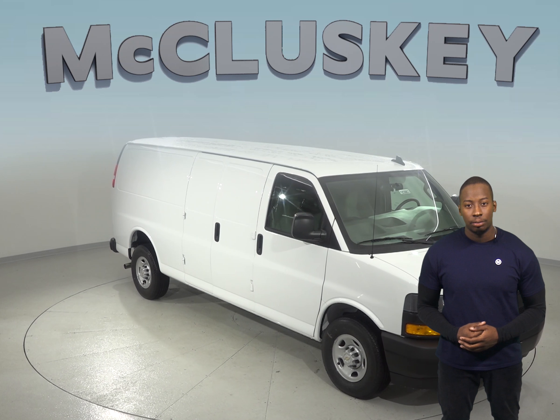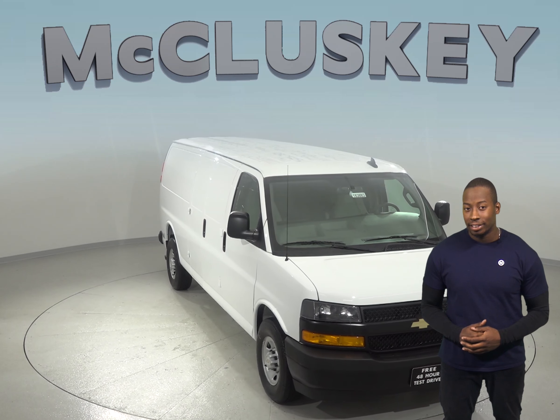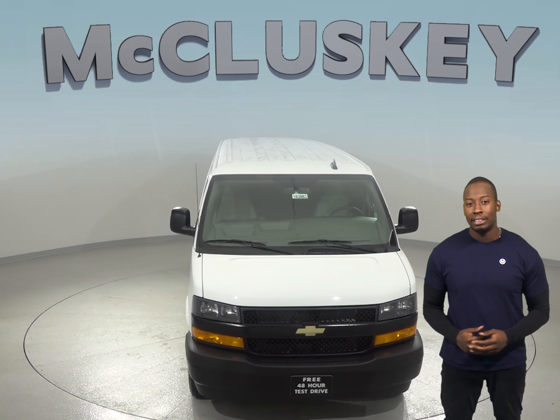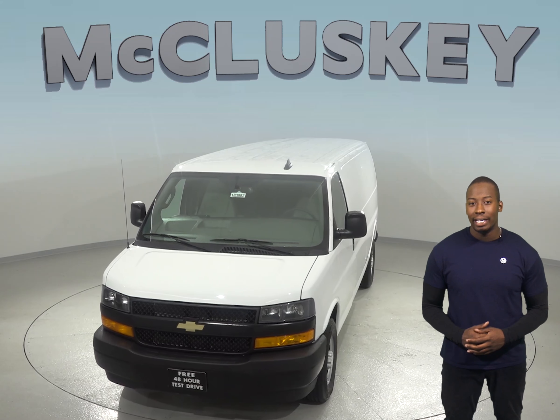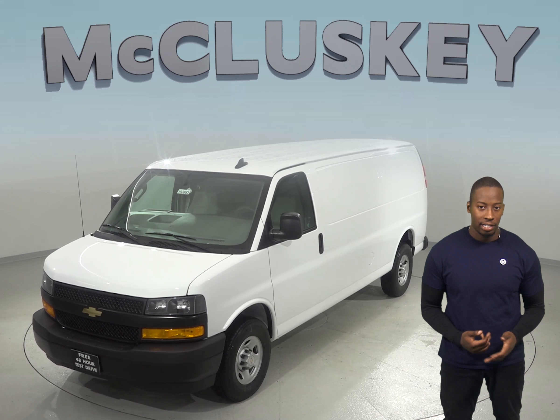If you've been thinking about the 2018 Mercedes-Metris Cargo, then you should probably consider the 2018 Chevrolet Express. The 2018 Chevrolet Express Cargo has standard OnStar, which uses a GPS receiver and a cellular system to get turn-by-turn driving directions.